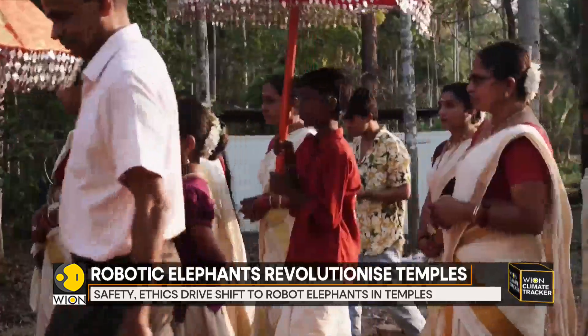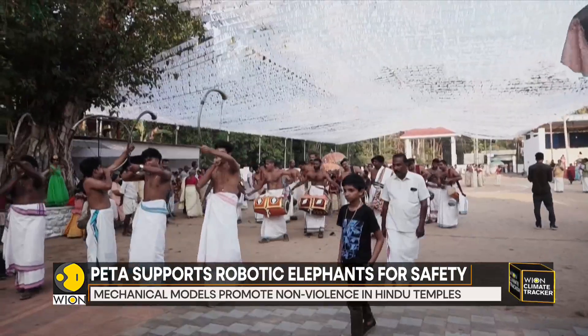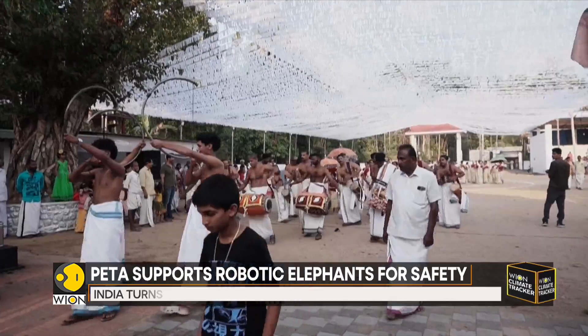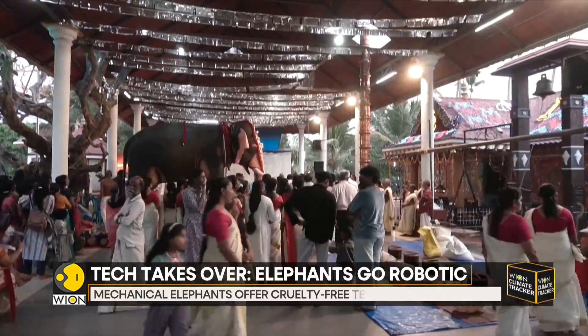There are fewer than 50,000 Asian elephants in the wild. According to the World Wildlife Fund, the majority are in India, with others in Sri Lanka and Southeast Asia. The species is endangered, according to the International Union for Conservation of Nature.